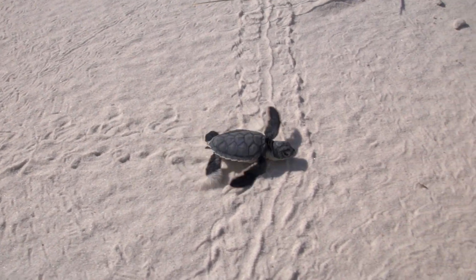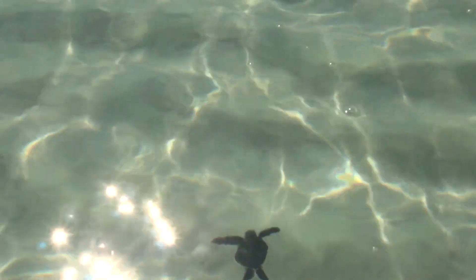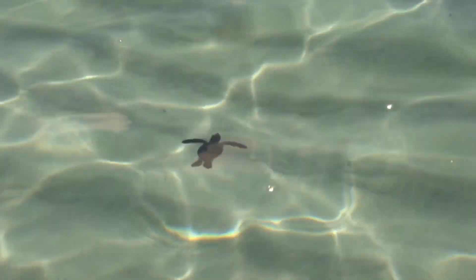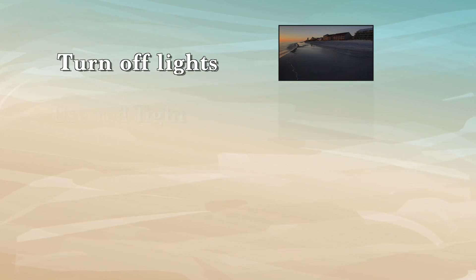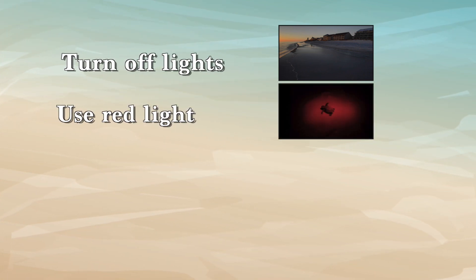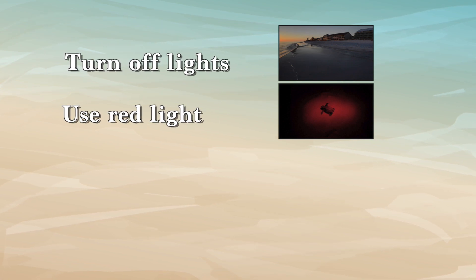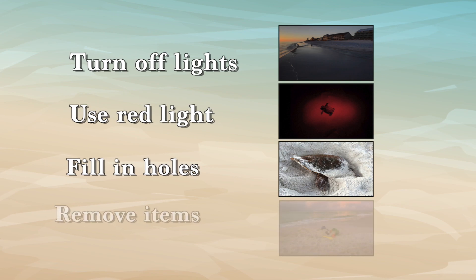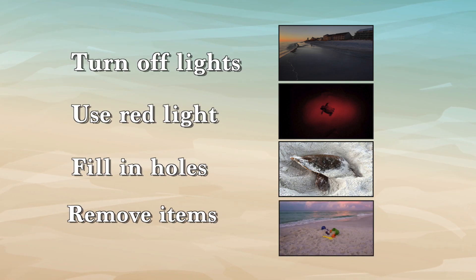The South Walton Turtle Watch, a volunteer organization that monitors their activity, offers a few recommendations on how you can help protect them: keep lights that can be seen from the beach turned off, use a red light-emitting flashlight on the beach at night, smooth out sandcastles, fill in holes, and take all your belongings with you when you leave the beach.